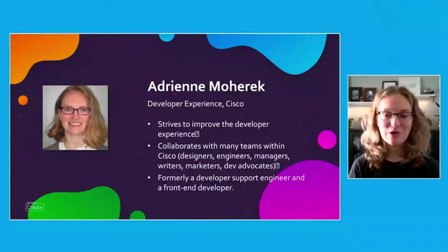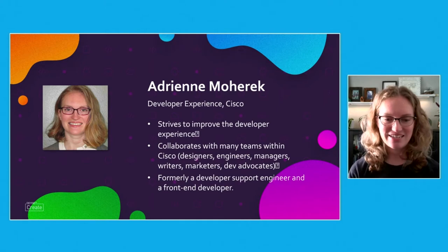Hello, my name is Adrienne Moharic and I'm a developer experience engineer at Cisco. I work with many teams within Cisco to improve the developer experience of Cisco's APIs through their documentation, which is what I want to talk to you about today.